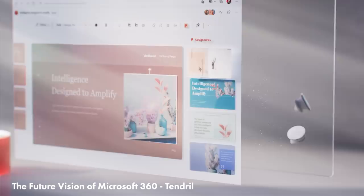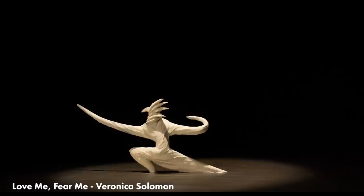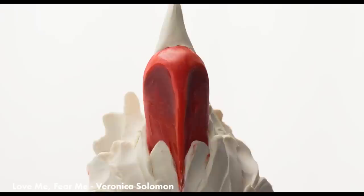Love Me, Fear Me by Veronica Solomon is a gorgeous claymation short with so much fluid movement, masterful morphing, and beautiful smear frames which mimic the motion blur in clay. It's just an expert use of weight and texture in these models as well. It feels and looks amazing.